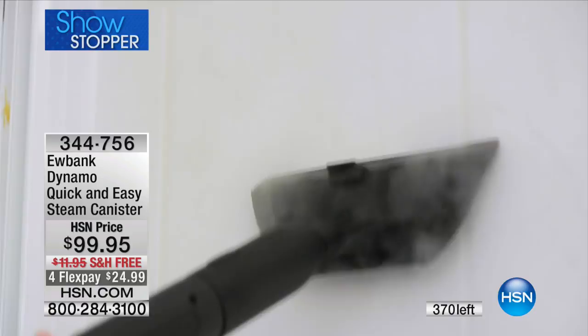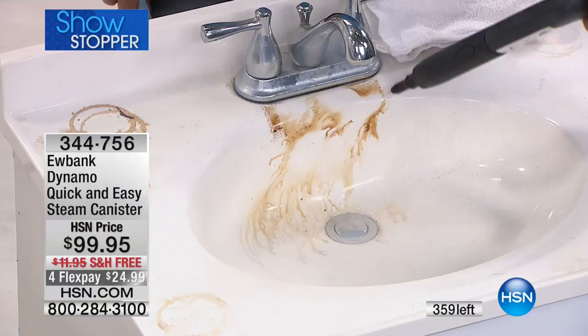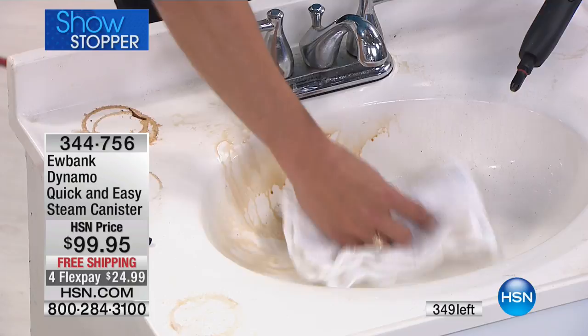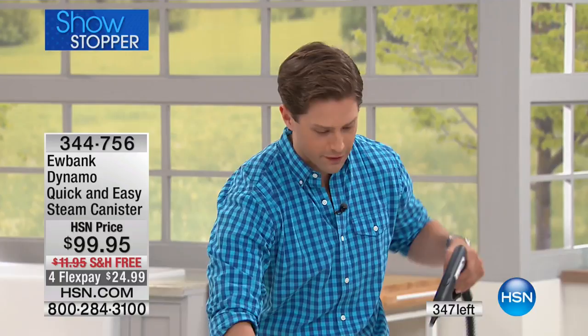When you use a lesser steam cleaner, it spits and sputters — that's where you don't see the quality of pressure or real steam. Look at this — there's no water dripping, there's real power here to break down messes. I'm not scrubbing, I'm not pushing, there's no elbow grease whatsoever. Notice how much I keep doing it and there's no spit, no sputter, no water dripping everywhere. That is the difference between a lousy steam cleaner and a real powerhouse.